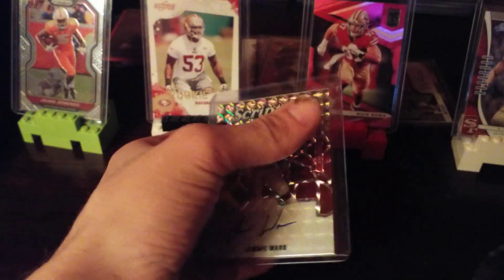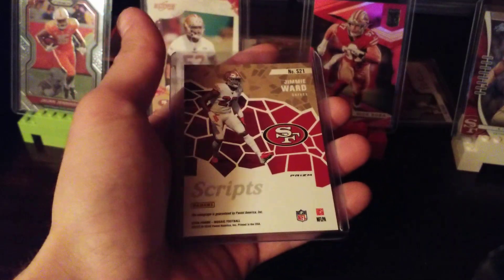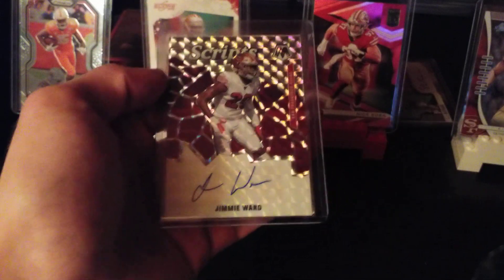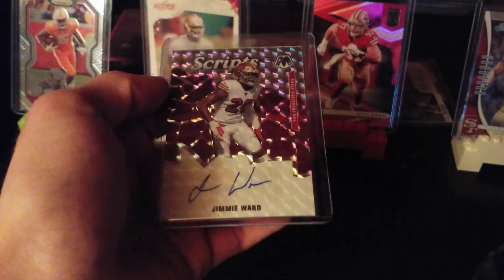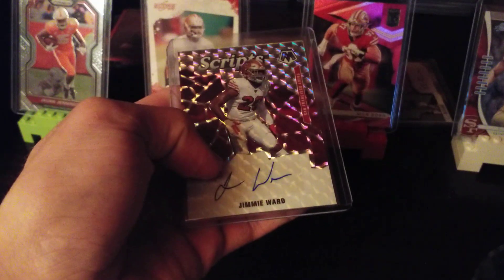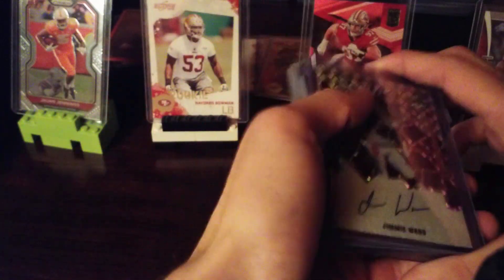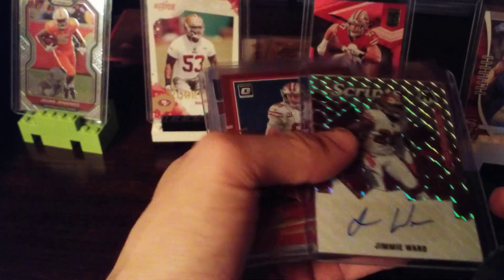Card five — I got a Mosaic Jimmy Ward auto. Not many cards of him out there. I found it for nine bucks and was like, I'll pick that up. He's a very underrated safety and I love this card. Mosaic is one of my favorite brands. I think I paid about $20 total for all five cards.